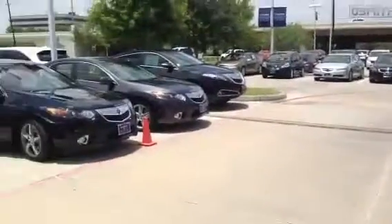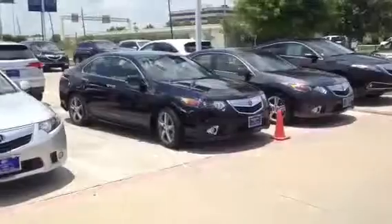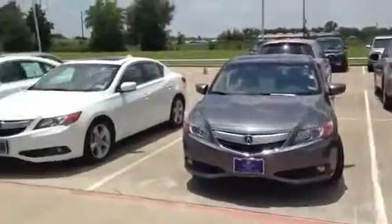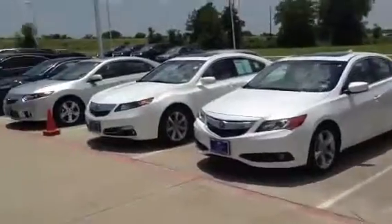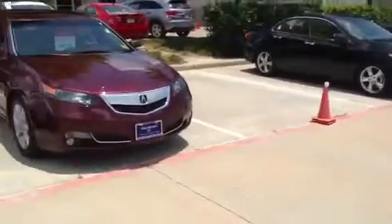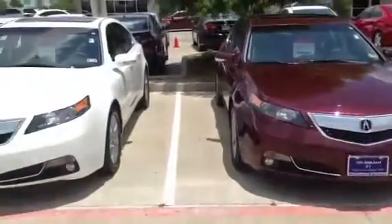Here I want to show you a couple of our used vehicles. We have some nice TSX here in front of you, some nice ILX's, some TL's. If we come around this side, we have a beautiful red TL Tech.